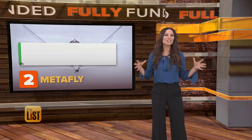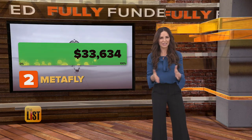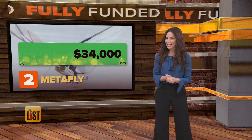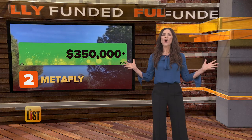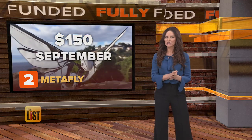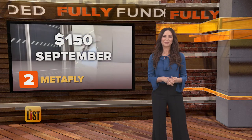They flew past their goal in just 11 hours, asking for a little over $34,000 to fund their product, but they've taken off, bringing in over $350,000 so far. It should go for around $150, with plans to launch in September.